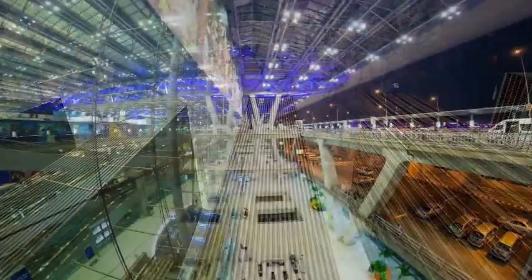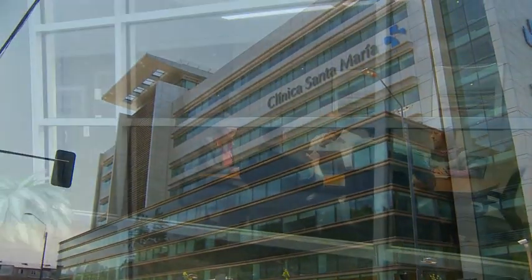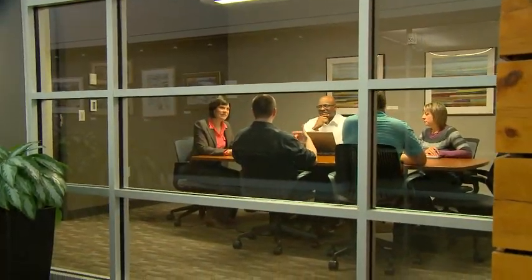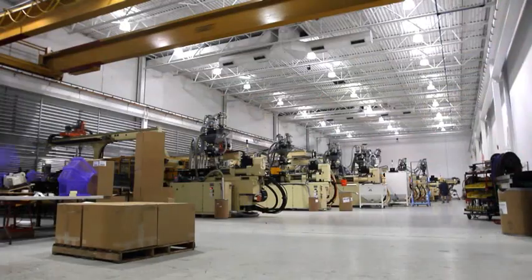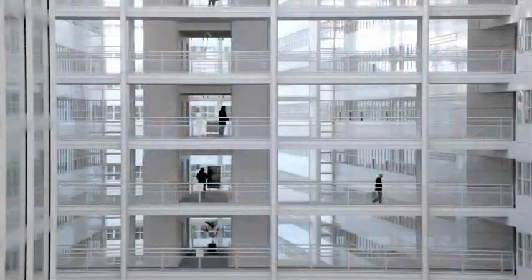At Honeywell, we know that an intelligent building is so much more than brick and mortar, glass and steel. It's a safe, secure, comfortable, efficient and productive place — a place that uses less energy, reduces operating costs and saves you money, and makes a smaller environmental footprint.